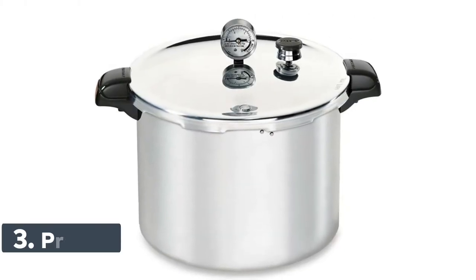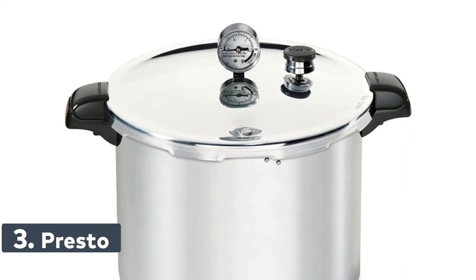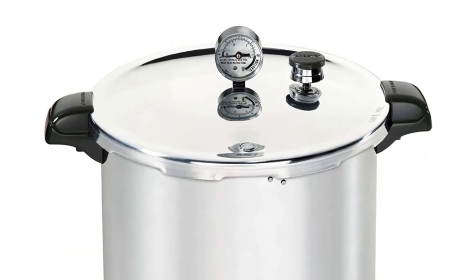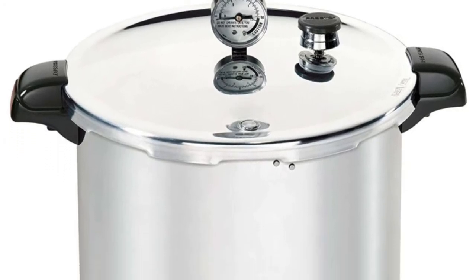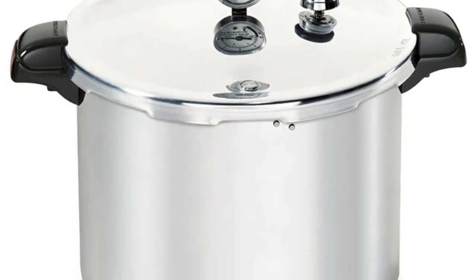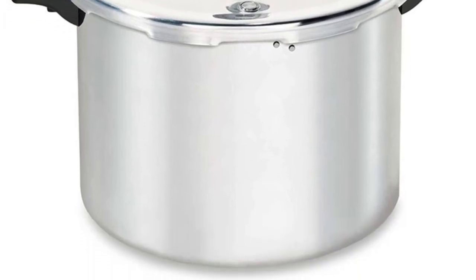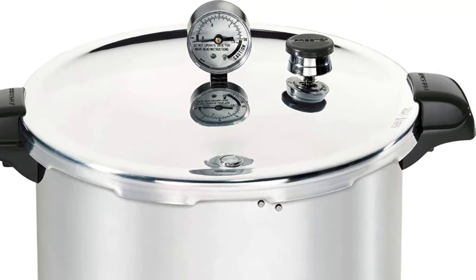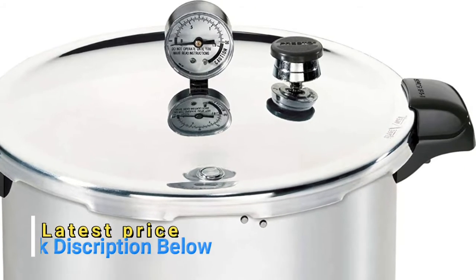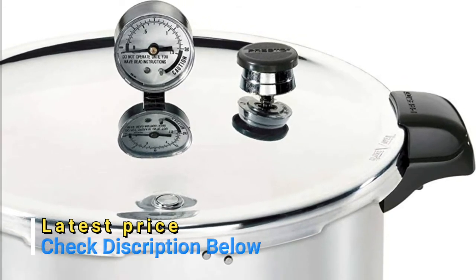Number 3: Presto. Pressure canners also double as water bath canners for preserving fruits, jams, jellies, pickles, and salsas. Pressure canning is the only method recommended safe by the USDA for low-acid foods such as vegetables, meats, and fish. The easy-to-read gauge automatically registers a complete range of processing pressures. An air vent cover lock allows pressure to build up only when the cover is closed properly and prevents the cover from opening until pressure is safely reduced.